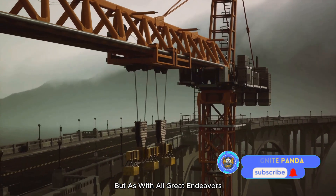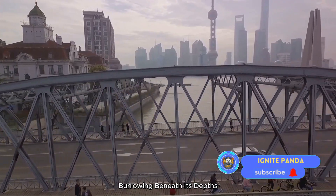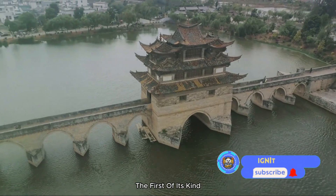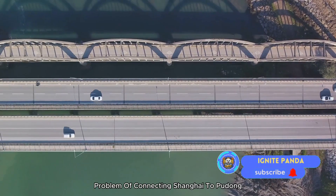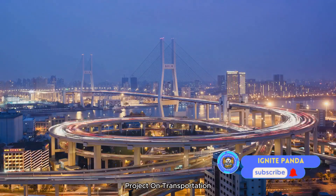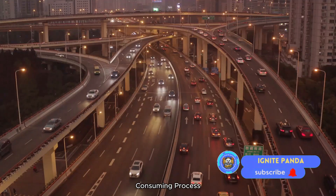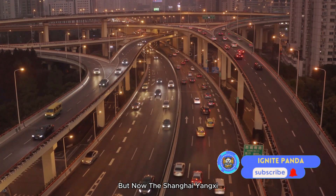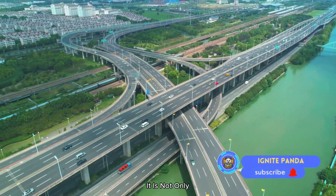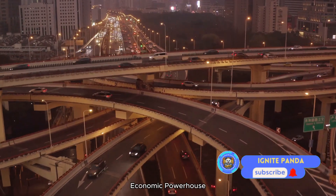But as with all great endeavors, the obstacles only fueled China's determination. The tunnel starts on the south bank of the river, burrowing beneath its depths, then emerging on the north bank where it connects seamlessly to the bridge. This unique design — a first of its kind — was the ingenious solution to connecting Shanghai to Pudong, two areas divided by the mighty Yangtze. The project's impact on transportation has been transformative: crossing the Yangtze is now swift and hassle-free, reducing travel time significantly and catalyzing economic growth in the region.